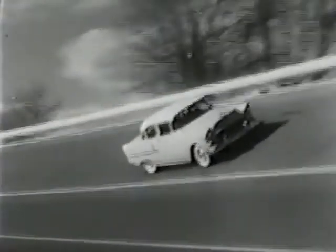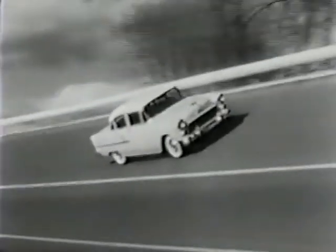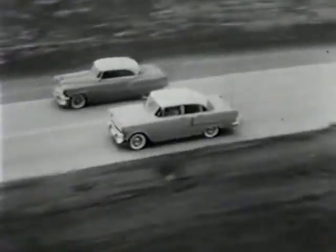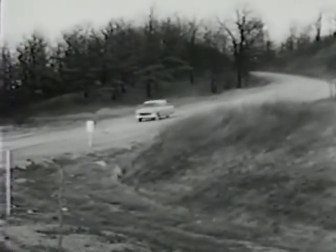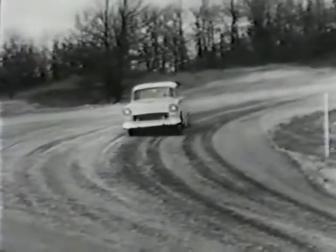An outstanding feature of the new Chevrolet is its remarkable riding and handling ease. In the city, on the highway, around the sharpest curves, over the roughest roads. In a new Chevrolet, you get the safest, most stable, most comfortable ride you've ever known.